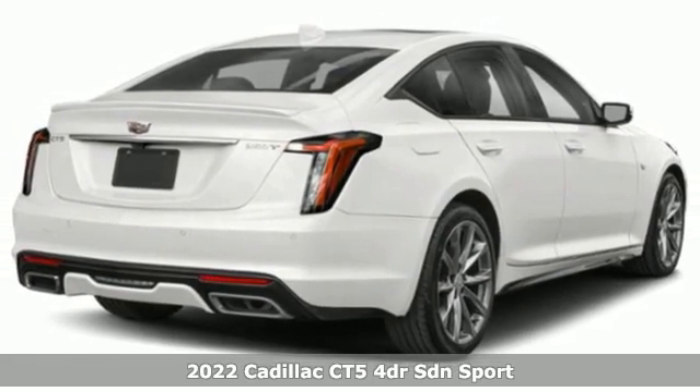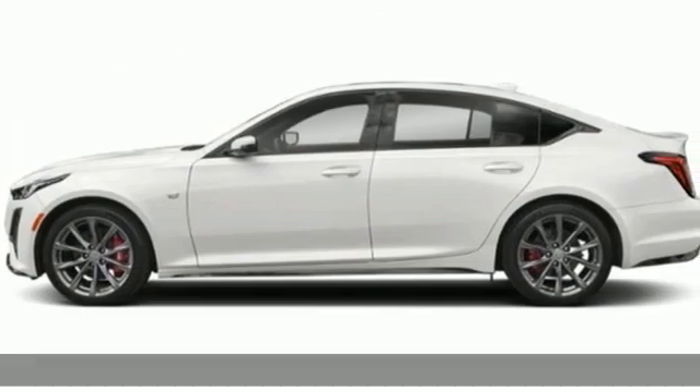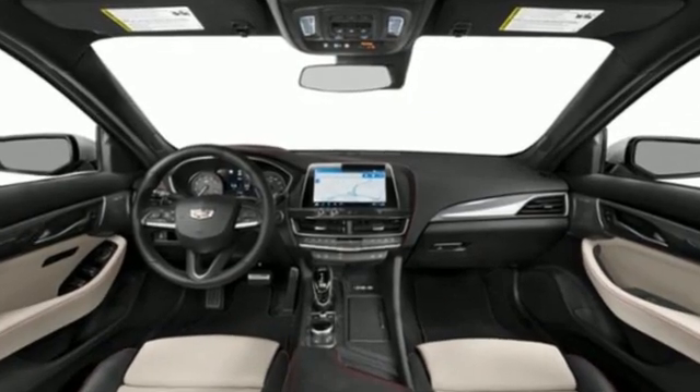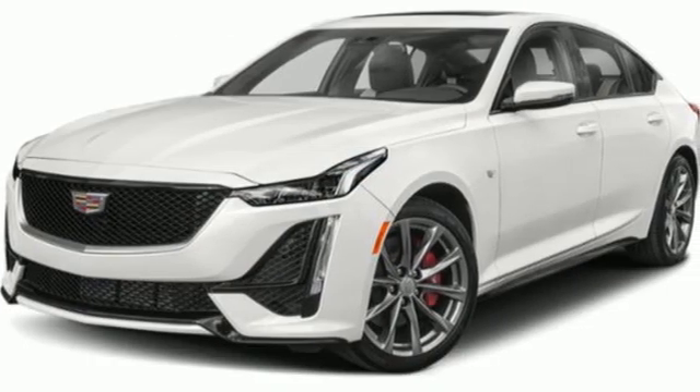Features include integrated navigation system with voice activation, front heated and ventilated bucket seats, Wi-Fi hotspot, hands-free liftgate, automatic transmission, and four-wheel drive.